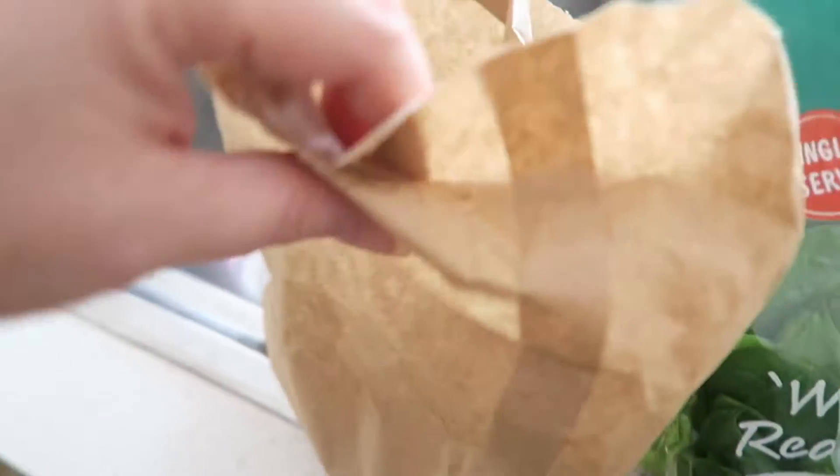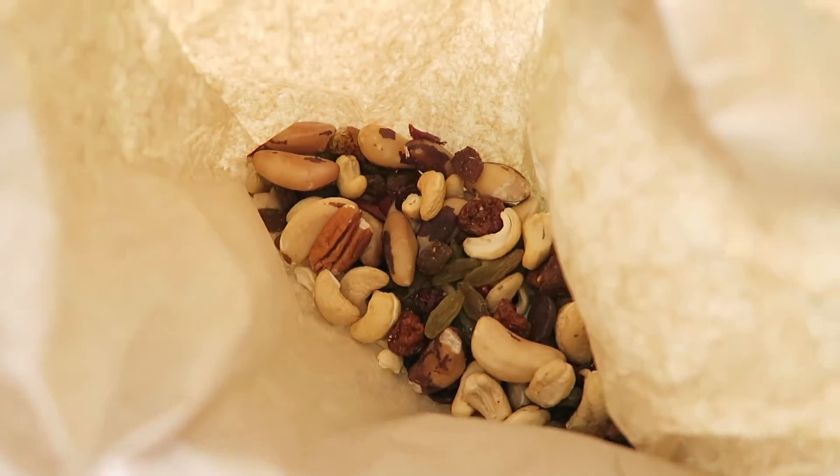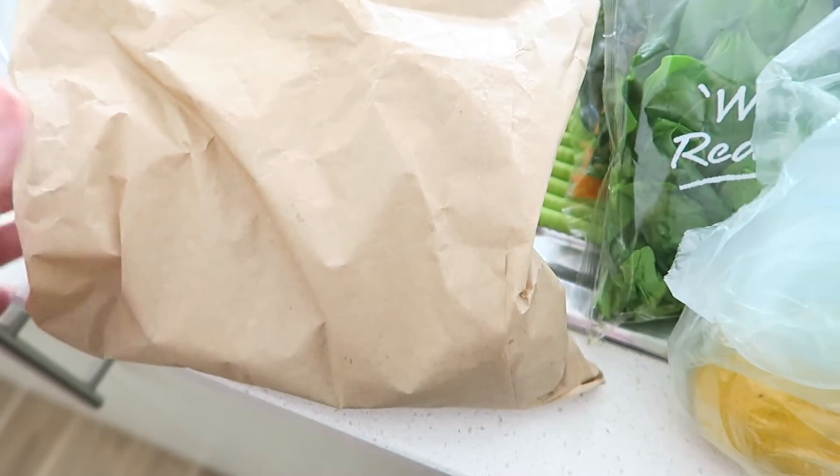Oh, I nearly fell into the sink! There's just a little mixed nut mix, and I brought these for Jay and I to have as a little snack.